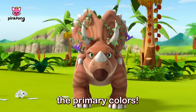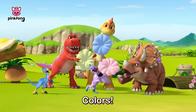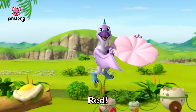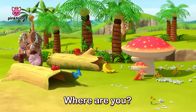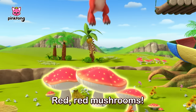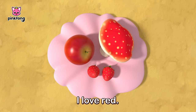Let's go find the primary colors. Red! Red color, red color, where are you? Red apples. Red strawberries. Red mushrooms. Here they are, here they are. I love red.